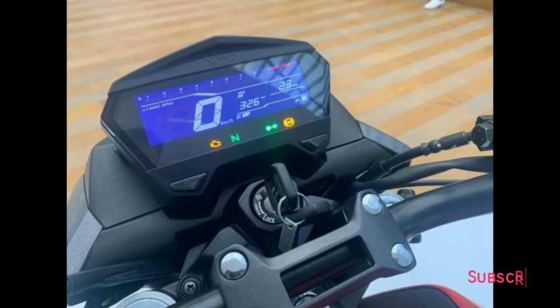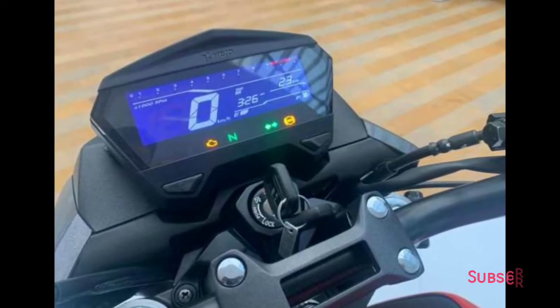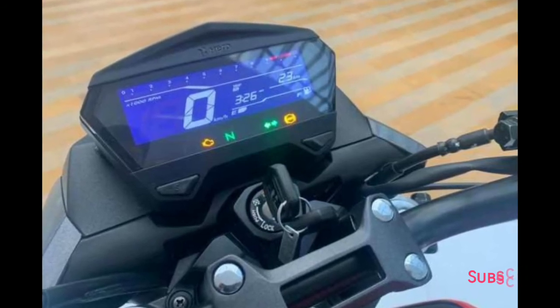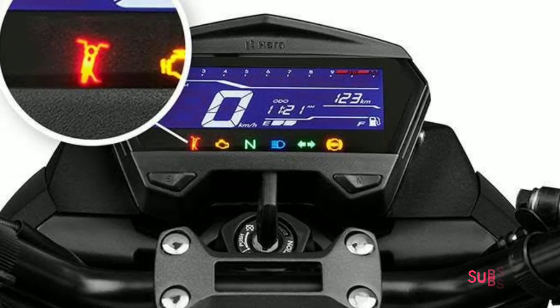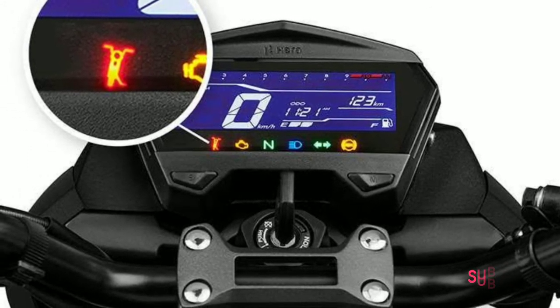Hero MotoCorp has fitted a fully digital instrument cluster in the new Extreme 160R. It is a compact unit featuring a negative or inverted color display, which should make it easily legible even in broad daylight. The LCD console shows various details like a rev counter, fuel gauge, clock, and more.